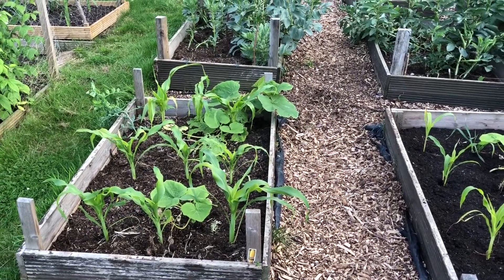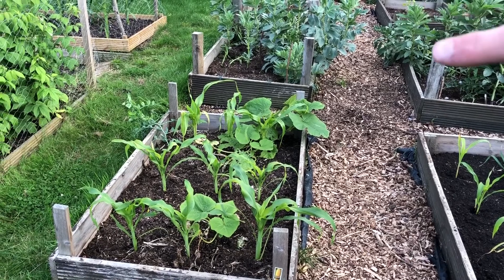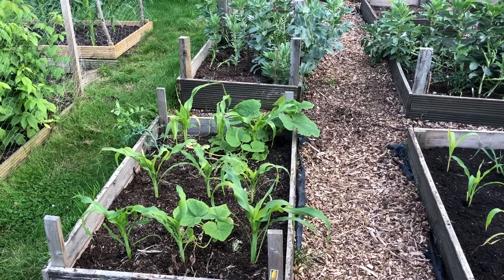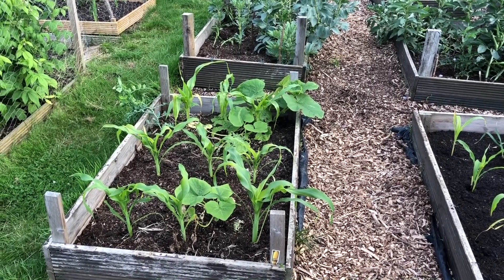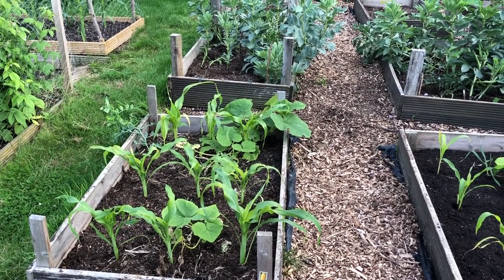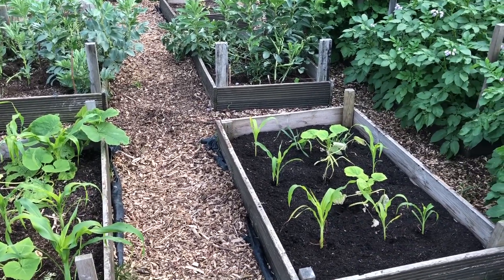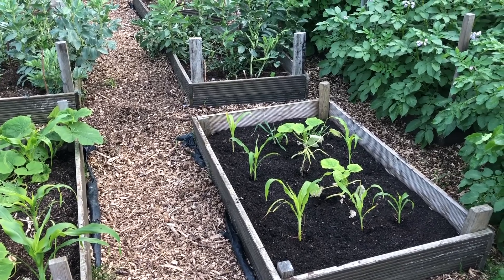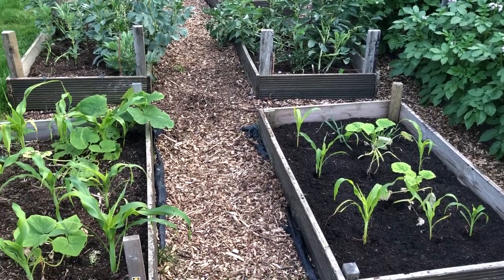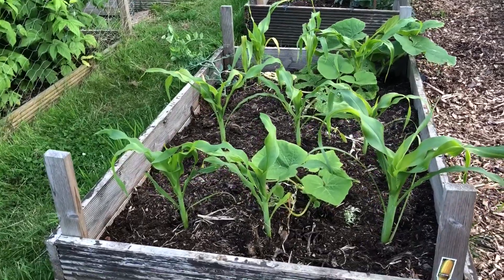The next two beds are our three sisters beds — sweet corn, pumpkins, and beans. We've got nine sweet corns in each bed, two pumpkins, and then each sweet corn has one or two bean plants next to it. Most of them haven't come up yet — I planted them purposely after the sweet corn went in so they'd give the sweet corn a chance to get growing. I've also got a load of beans growing at home that I was going to put in when the potatoes come out. I'm really happy with them — they're getting nice and big and looking healthy.